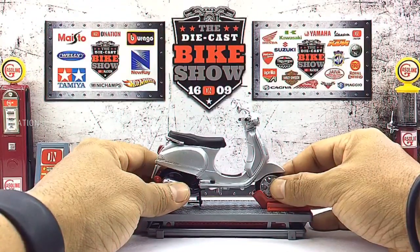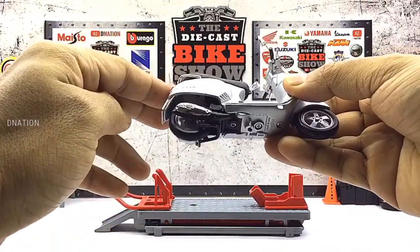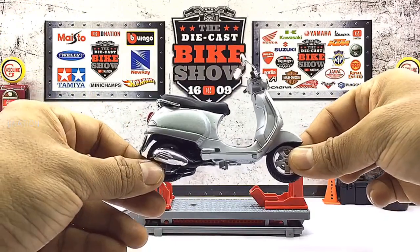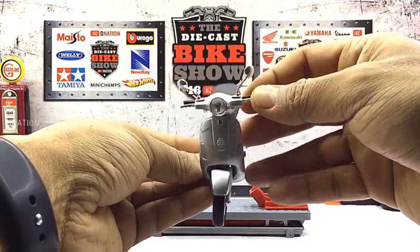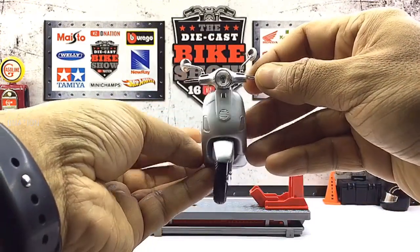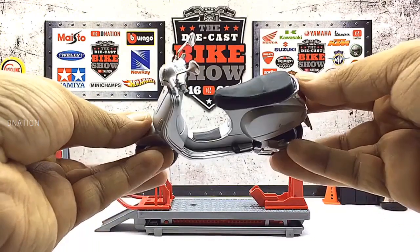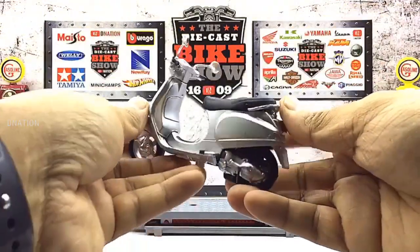And finally, we have the Piaggio Vespa LX 125, which is a diecast replica manufactured by Mysto. The Vespa LX is a scooter that was made by Piaggio from 2006 until 2014. The LX 150 uses the same frame as the LX 50 but features a 150cc engine capable of a listed maximum speed of 95 km per hour. The LX 150, like all modern Vespa scooters, features a 4-stroke single overhead camshaft and steel frame construction. Released in 2006, the LX is the Roman numeral for 60, marking the 60th anniversary of the first Vespa scooter in 1946. Now let's go ahead and take a look at this amazing Vespa scooter replica.